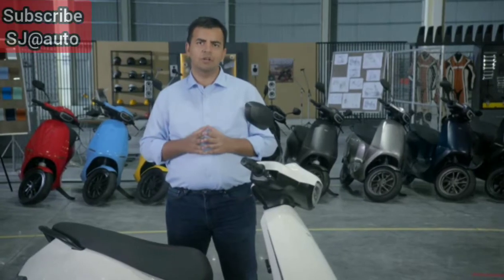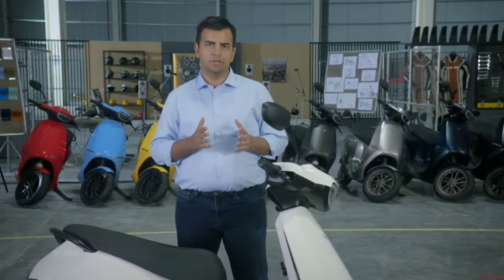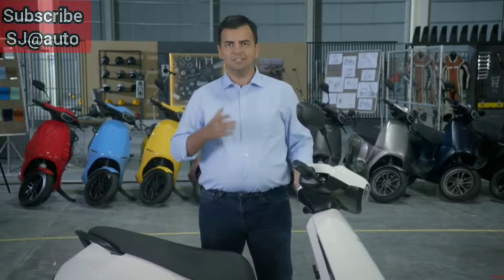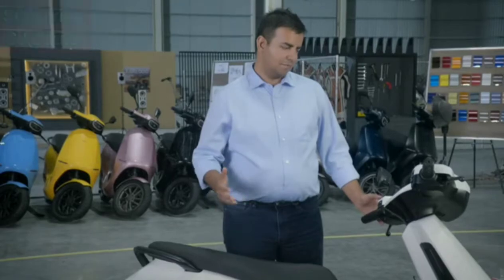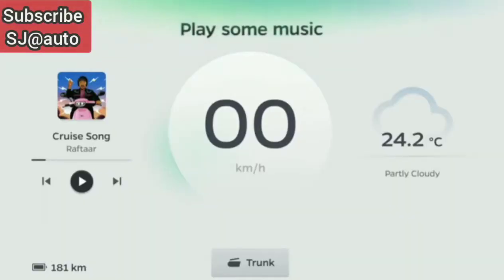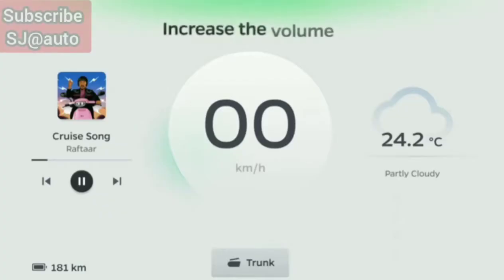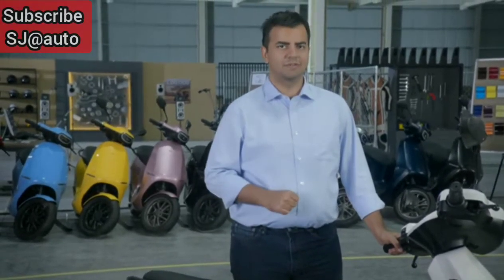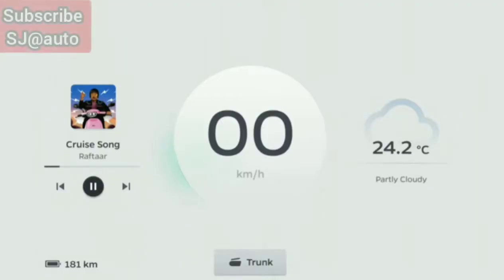That's not the only way to control your Ola S1. Powered by a multi-microphone array and AI speech recognition algorithms built in-house, the Ola scooter can be controlled with your voice. Just say 'Hey Ola' — play some music, increase the volume. The Ola scooter comes with built-in speakers so you can take the party on the road.